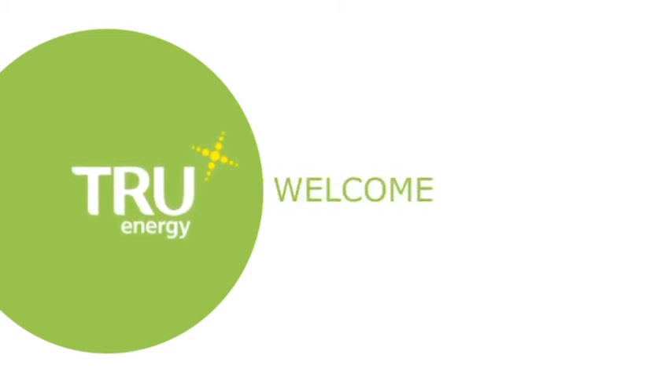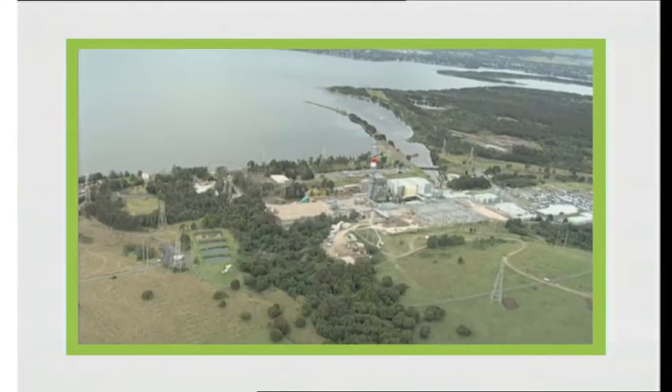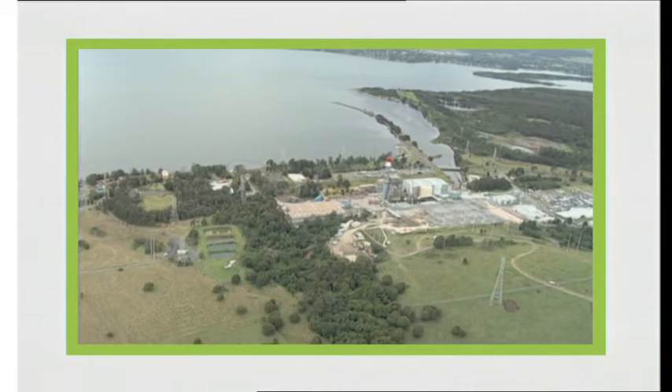Welcome to True Energy Talawarra Power Generation Facility. Please now take the time to watch this short presentation in regards to your visit to this facility.